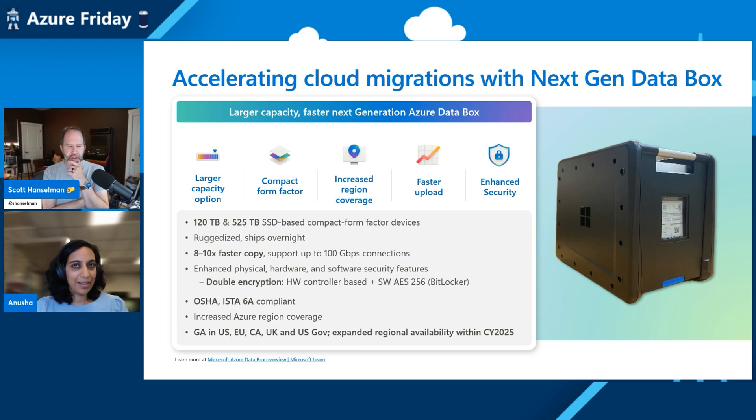I assume you need to reuse them, so you encrypt the data but then you have to zero them out multiple times using appropriate secure mechanisms so they can be safely reused. Absolutely. Every order ends with the data on these devices being securely erased as per NIST standards, and then they're repurposed for another order. It's a very seamless, highly automated end-to-end process for customers to move large-scale data into Azure.